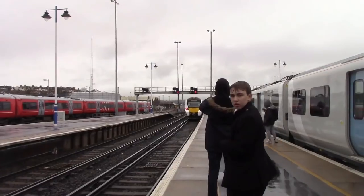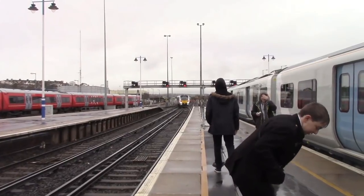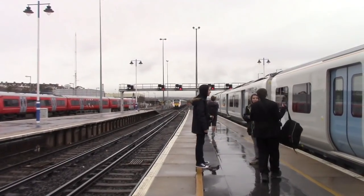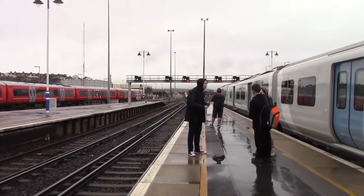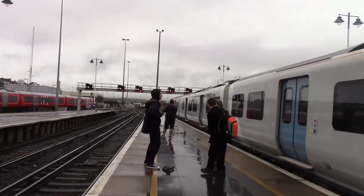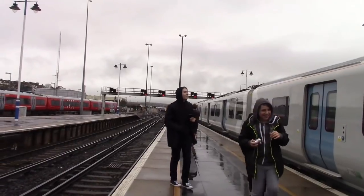That one goes to London Bridge. As far as I'm aware that goes via East Croydon. I know the London Bridge ones go via East Croydon but I don't know about the Bedford ones. I don't know Thameslink, so don't be sarcastic.